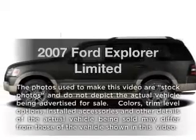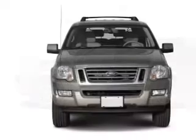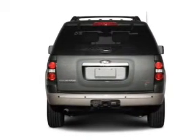Imagine yourself in this 2007 Ford Explorer. This is the set of wheels you've been looking for, with a reliable six-cylinder engine. The powertrain includes rear-wheel drive driven by a five-speed automatic transmission.